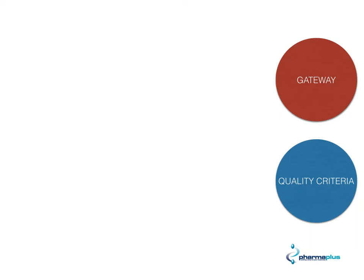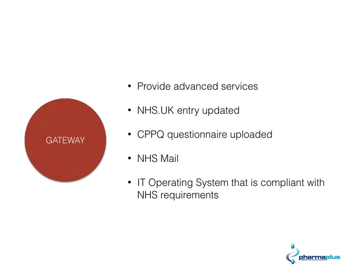Let's have a look at the gateway criteria. There are five main points. First, you need to be able to provide advanced services. You need to make sure your NHS UK entry is updated, that your CPPQ questionnaire is uploaded, that you have an NHS mail account, and — an unusual one this time — you need to make sure your computer operating systems are compliant with NHS requirements.